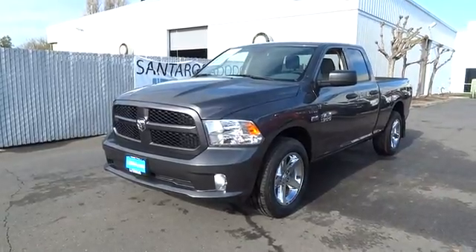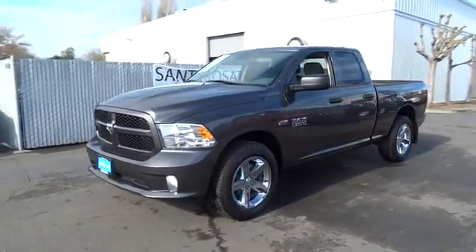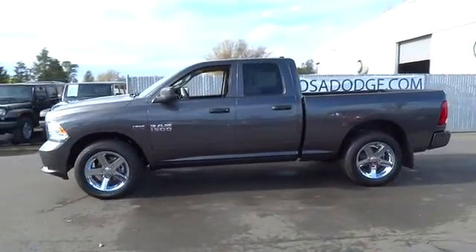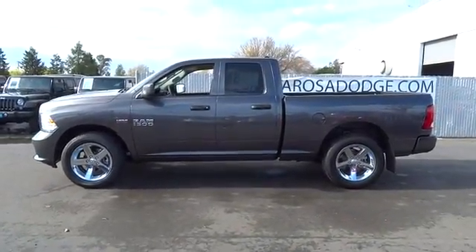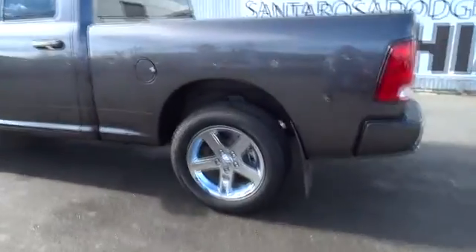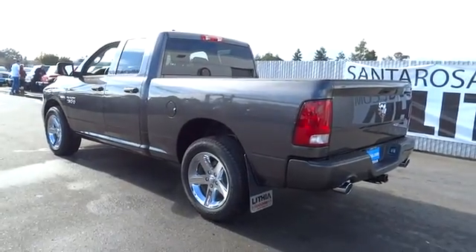The 2014 RAM 1500. When the Dodge Ram 1500 went against the Chevrolet Silverado, Ford F-150, and Toyota Tundra — which are all excellent trucks in their own right — the Ram took home the prize for its well-rounded strength and is priced below $40,000.